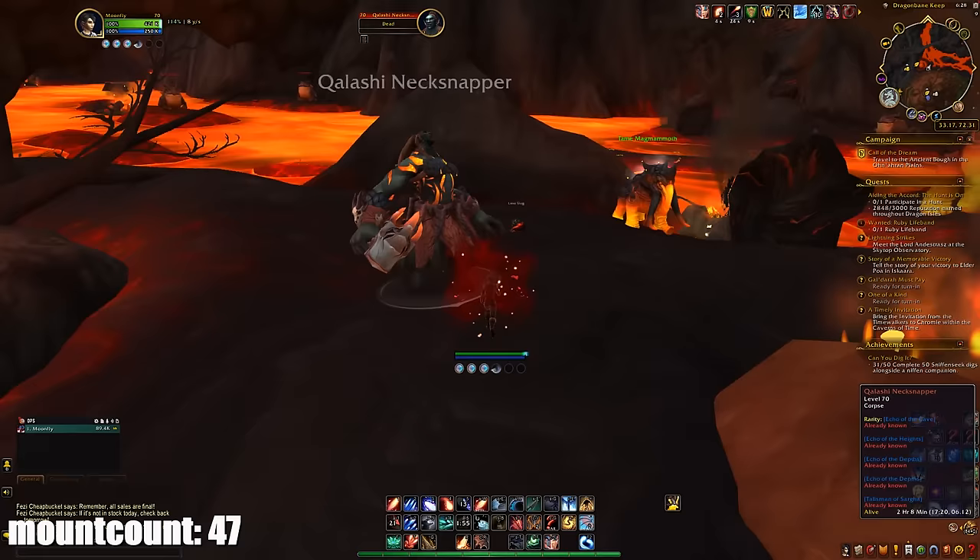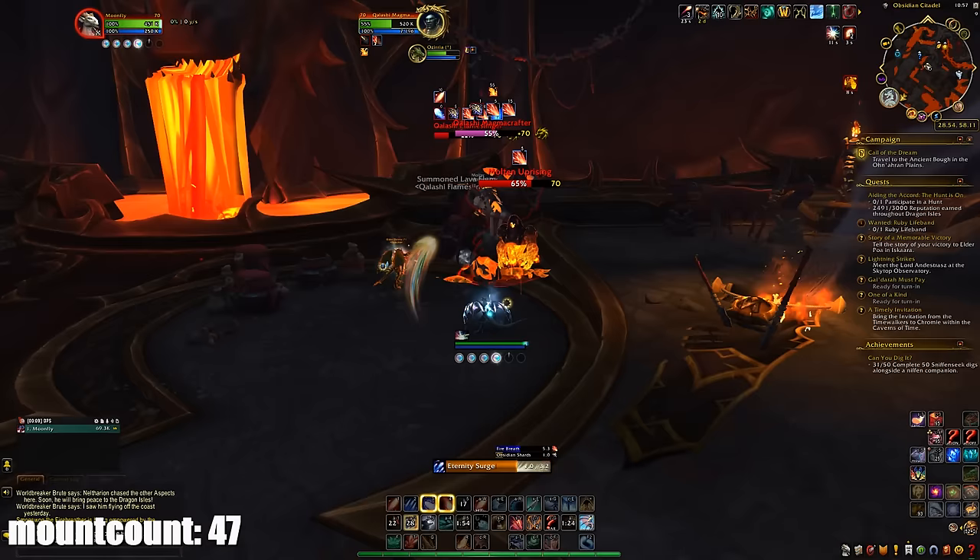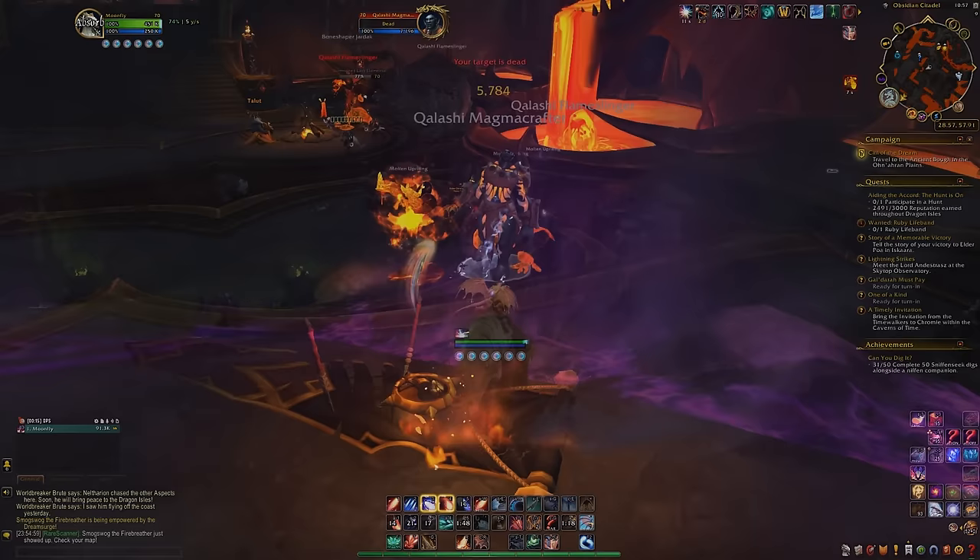To get the Loyal Mag'har Mammoth you buy the Netherforged Lava-Proof Boots and Sturdy Obsidian Glasses from both quartermasters, then buy the Mag'har Mammoth Harness. Go around the Obsidian Citadel to find a tameable Mag'har Mammoth — some were bugged, but one working spot exists. Click it to ride it, use the harness, and receive the mount. You do have to farm the reputation for Sabellian and Wrathion first.